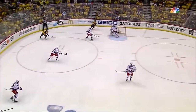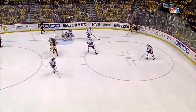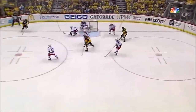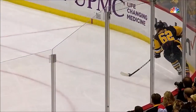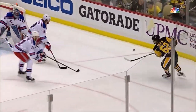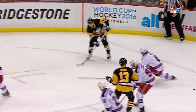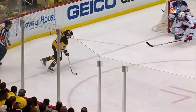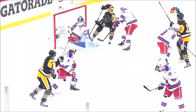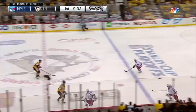This is good offensive zone pressure. The puck is kept in by Dumoulin and Haglund goes to work in the corner — he's quick, he's fast. Some good puck movement, a little give and go. Phil Kessel from the other side finds him. Haglund gives it and then goes to the far post, and Kessel finds him. That pass was partially redirected.